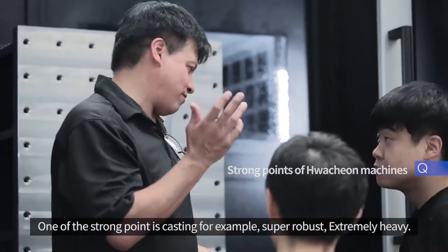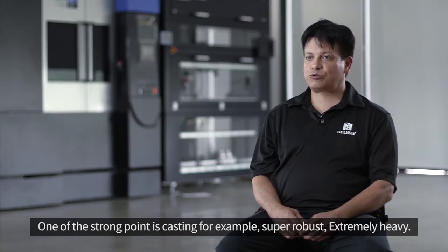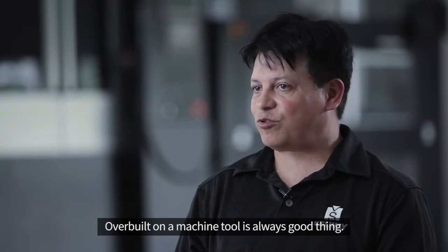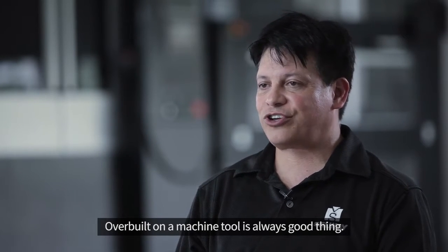One of the strong points is casting, for example. They're super robust, extremely heavy, almost to the point of being overbuilt — but overbuilt on a machine tool is always a good thing.